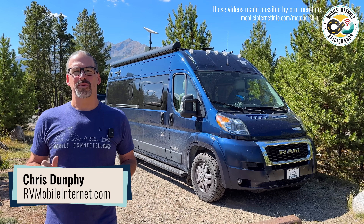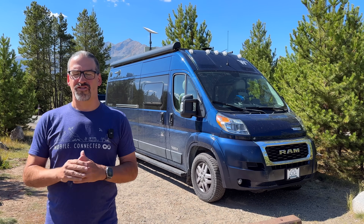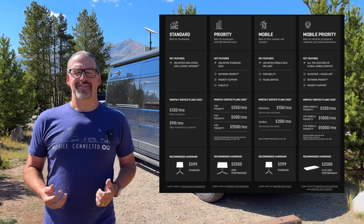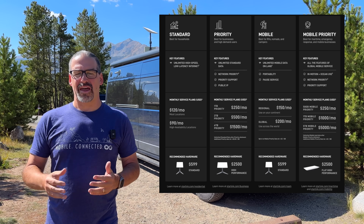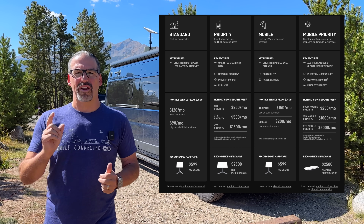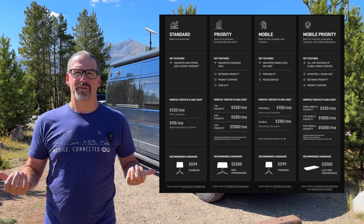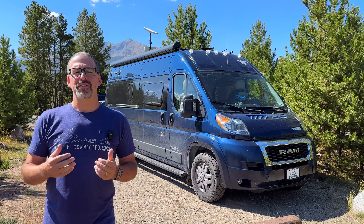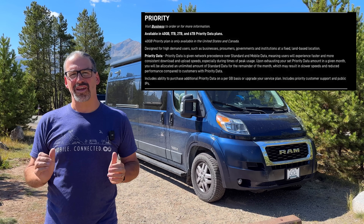I'm Chris with the Mobile Internet Resource Center here to give you an update on a new SpaceX Starlink plan that has just quietly rolled out onto their website in the last few days. This is a new tier of SpaceX's priority plan. These are normally plans that they sell to businesses at fixed locations, and up until now they started at $250 a month for one terabyte of data. But this new $140 a month plan comes with just 40 gigabytes of data.